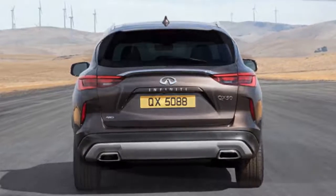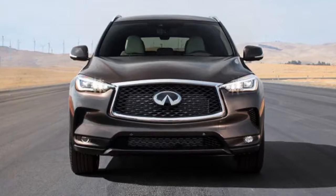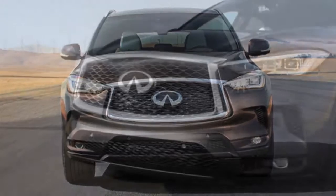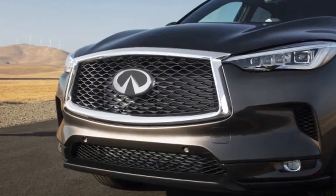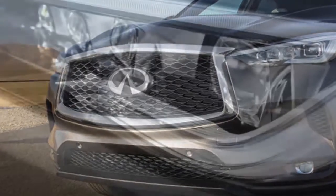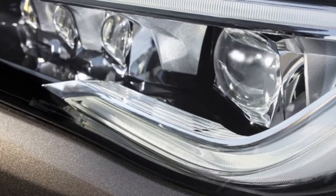The base model is called QX50 Pure. If you want to jump from front-wheel drive to all-wheel drive, add $1,800 more for a total price of $40,150. Sitting in the middle of the family is the QX50 Lux — the front-wheel drive version runs $40,395 while the all-wheel drive version costs $42,195.